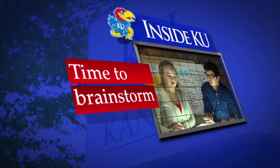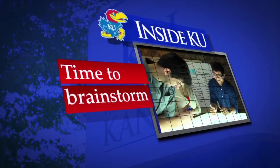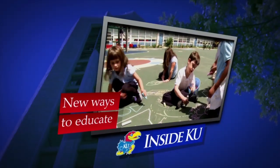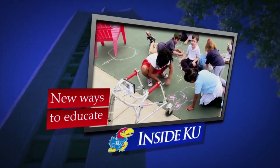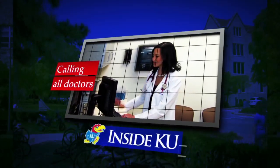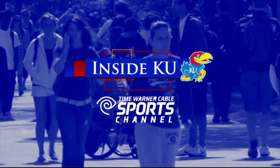On this episode of Inside KU, see how hands-on classwork for some students equals innovation for major companies. We'll travel to Boston to see how KU is redefining education in our elementary schools, and see how the university hopes to address a growing shortage of doctors in rural Kansas. All that and more in this edition of Inside KU.